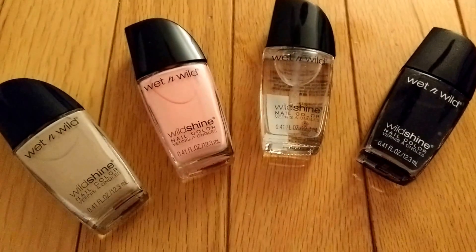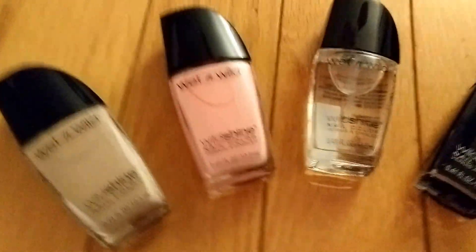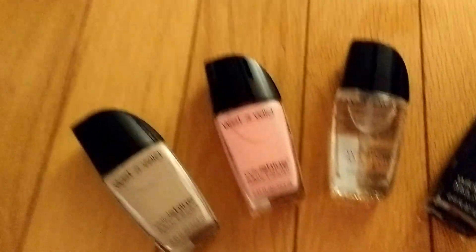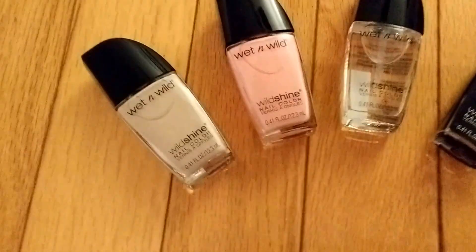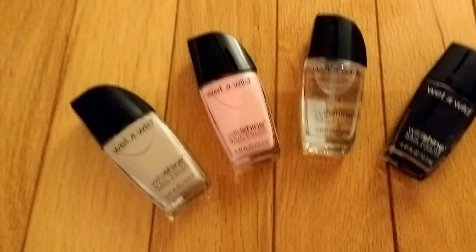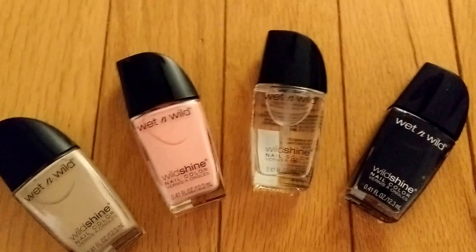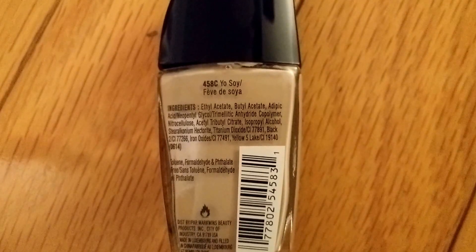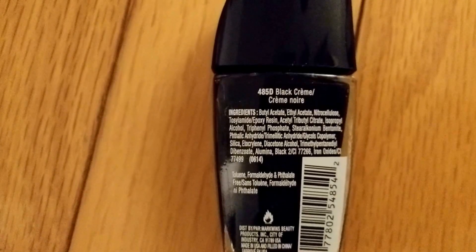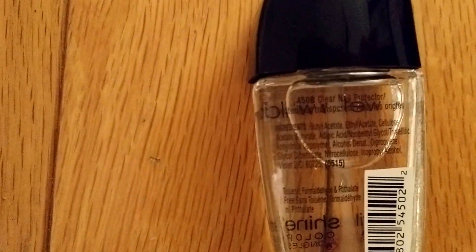I got these four nail polishes by using the $0.50 off any Wet and Wild product coupon from SmartSource. You don't have to get nail polishes — you can also use that coupon for their lip liners or lipsticks. The colors I got are beige, soft pink, black, and a clear nail protector.